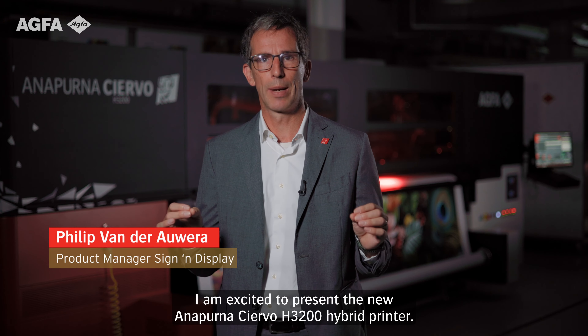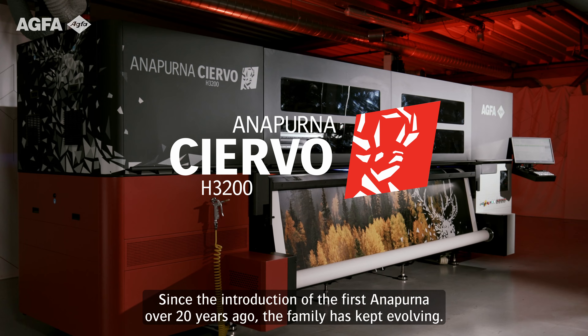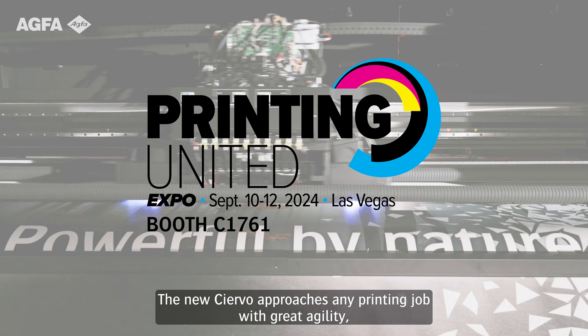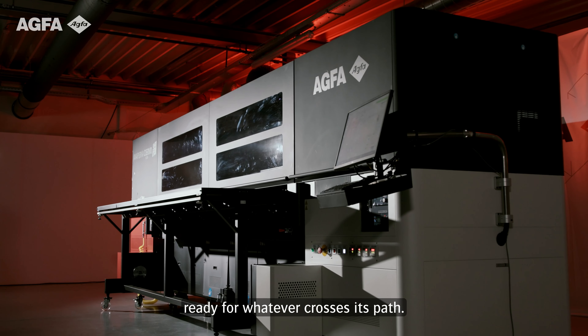I am excited to present the new Annapurna Siervo H3200 printer. Since the introduction of the first Annapurna over 20 years ago, the family has kept evolving. The new Siervo approaches any printing job with great agility, ready for whatever crosses its path.